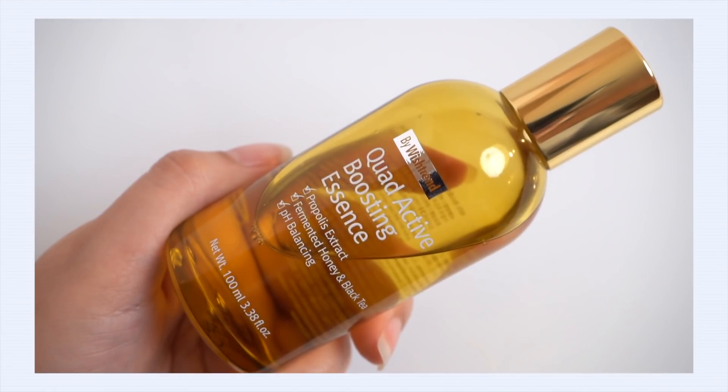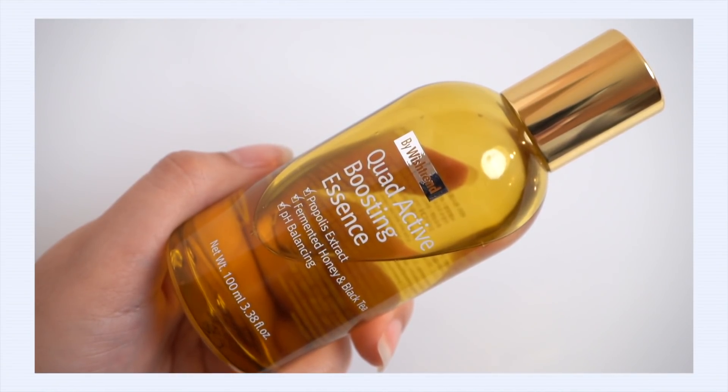Now let's talk about an essence product that could also double as your serum. This is the Bi Wishtrend Quad Active Boosting Essence. This is going to be really good for those of you who have inflamed and acne-prone skin. Whenever I'm going through a bout of pimples or breakouts, redness and inflammation, I break this one out because it is so handy at treating acne while still being really gentle on the skin. A lot of people call this the propolis toner or propolis essence, but it's not really a propolis-centric product — it only contains 1% propolis.